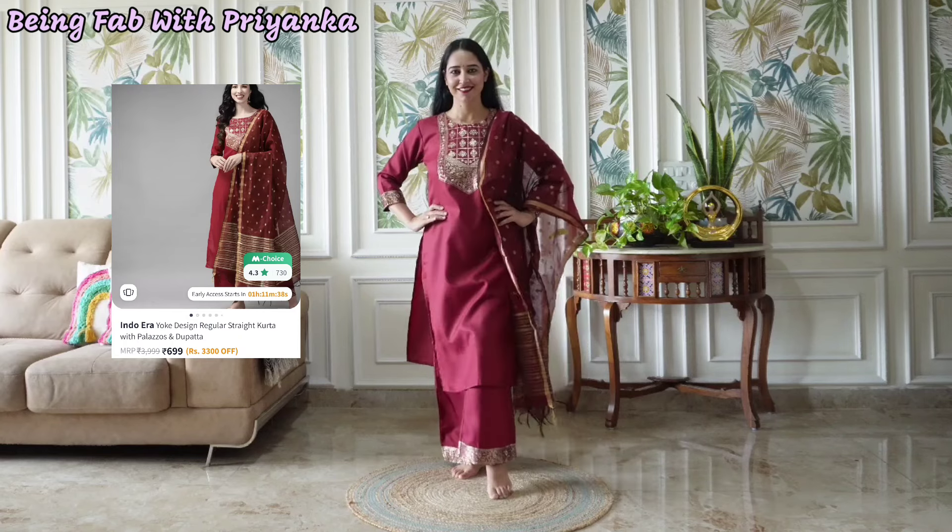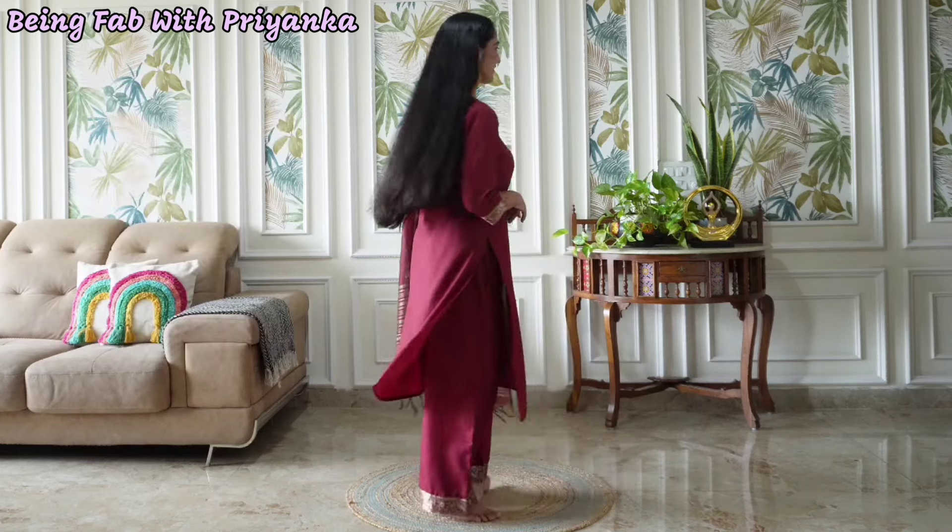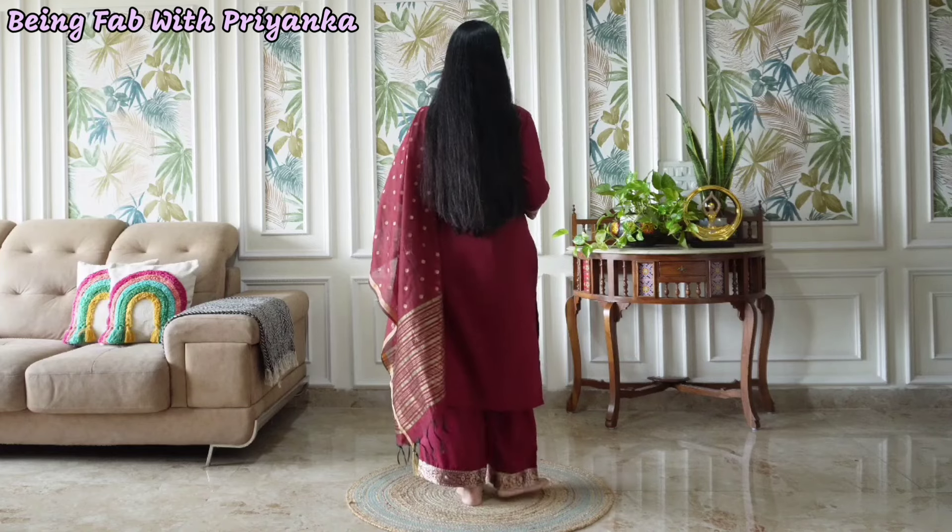Next one is this maroon kurta set. It's from brand Indo Era. I paid 699 rupees for this. I bought a small size but it's a little loose. It has a round neck and beautiful zari details.